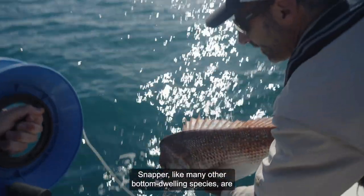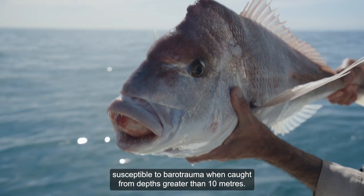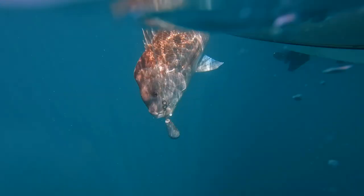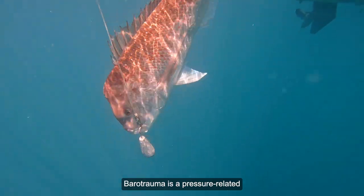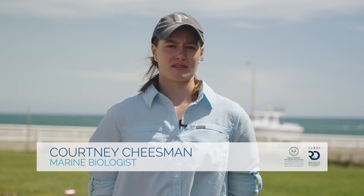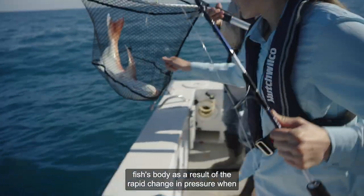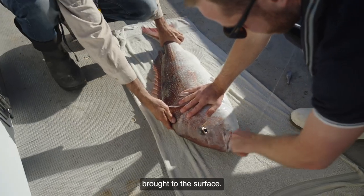Snapper, like many other bottom-dwelling species, are susceptible to barotrauma when caught from depths greater than 10 metres. Barotrauma is a pressure-related injury that fish experience when reeled up from depth. These injuries are caused by the expansion of gases within the fish's body as a result of the rapid change in pressure when brought to the surface.